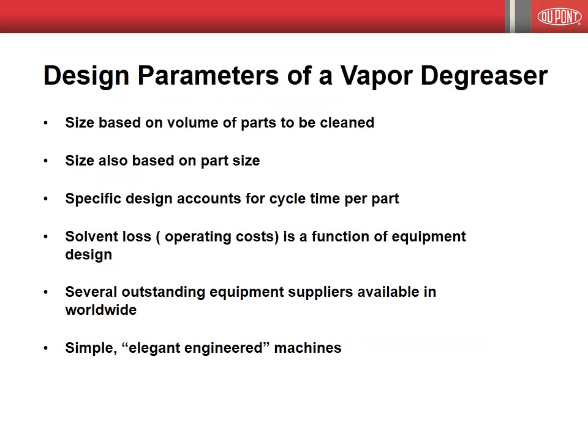Vapor degreasers offer a very flexible process and are available in multiple sizes to handle anyone's cleaning and volume. Here are a few design parameters which are questioned and discussed in any project. The answers help determine the size of the vapor degreaser to specify. A key point to remember is that a solid equipment design up front assists in minimizing solvent loss during its operation, leading to lower operating costs. Vapor degreaser manufacturers exist worldwide, each with their own design twists for you to evaluate.